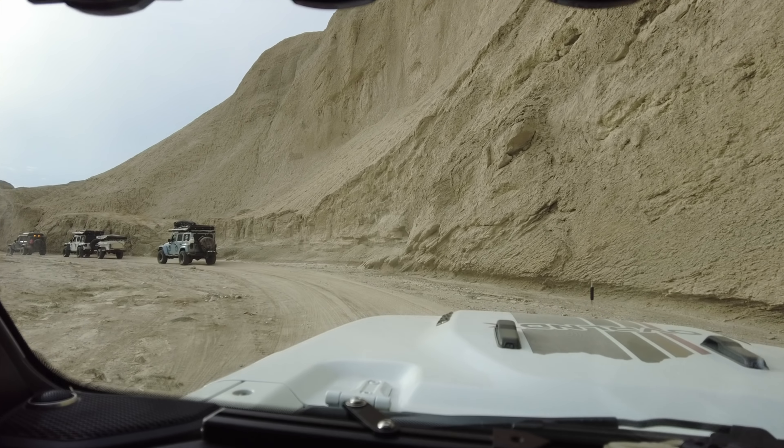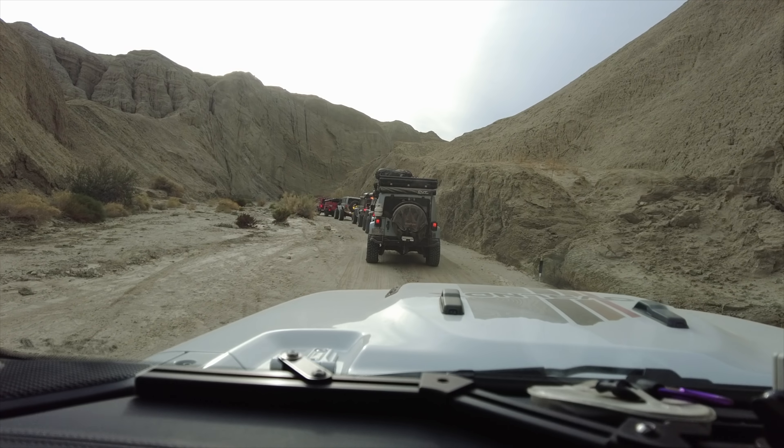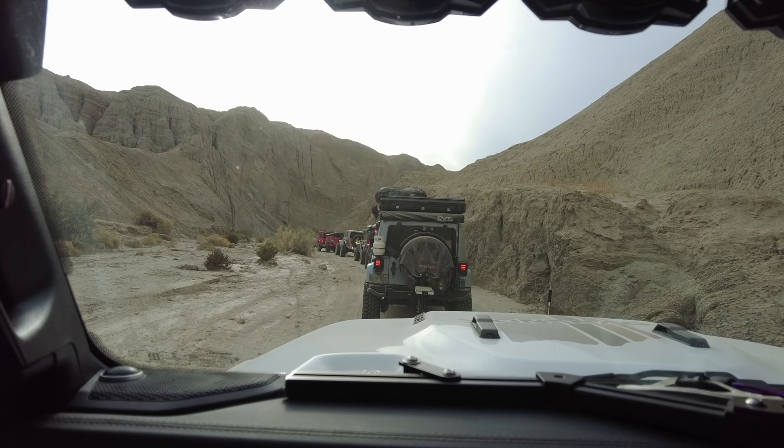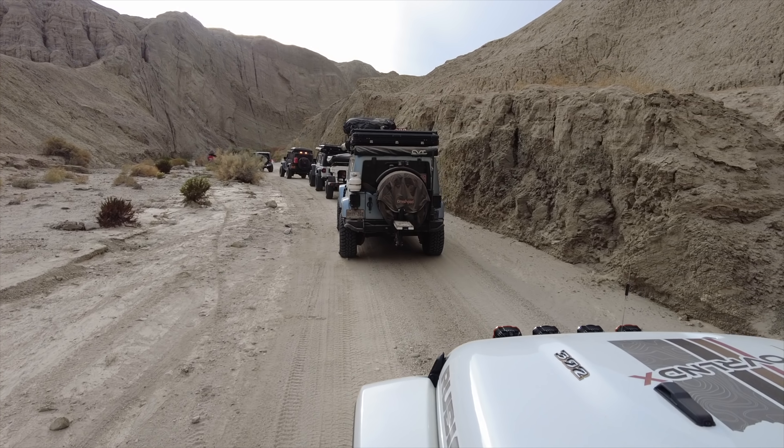Brad is going to run up ahead and get us coming through the canyon. Making an adventure video requires a lot of stopping and going, but it's so much fun — especially watching the end results in the video.